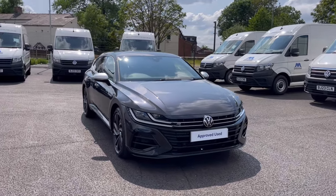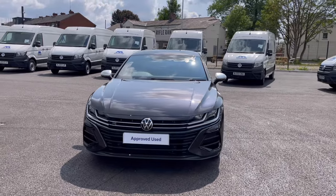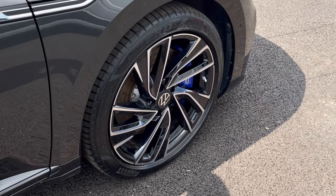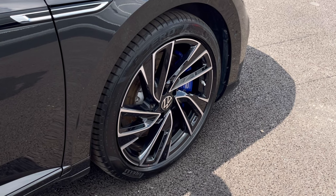It comes finished in the stunning manganese grey metallic finish, which looks absolutely fantastic with the VW badge detailing in the front and rear of the vehicle. Here we have our Adelaide black diamond turned alloy wheels with the blue calipers, which complements the exterior finish very well while offering a very stylish look to the car.